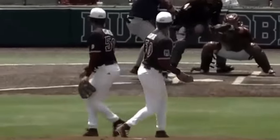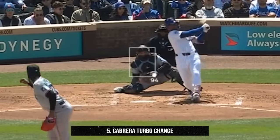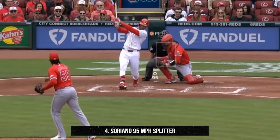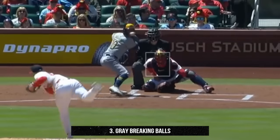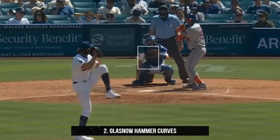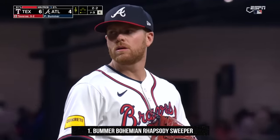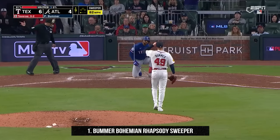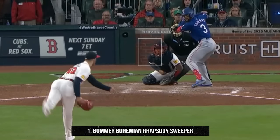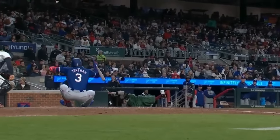My top five filthiest pitches of the day: at number five, Edward Cabrera's turbo changeup at 94 miles an hour; at number four, Jose Soriano's 95-mile-an-hour splitter — get that out of here; at number three, Sonny Gray's breaking balls; at number two, Tyler Glassnow's hammer curveballs; and at number one, Aaron Bummer with this ridiculous Bohemian Rhapsody sweeper. Mama, he just killed a man — and if you look closely, you can see his soul disappear into the heavens. His name is actually perfect for this pitch, because if I'm a hitter, this is a real bummer.